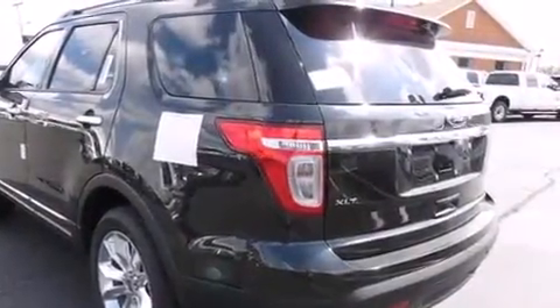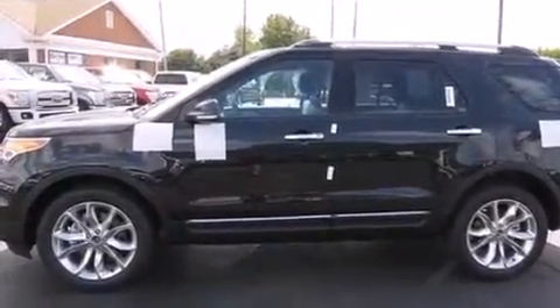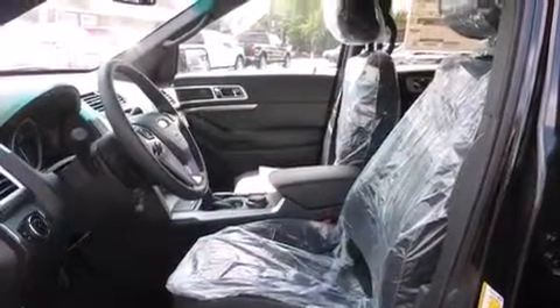Cruise control, full-power accessories, side-curtain airbags, a rear spoiler, front fog lights, tinted glass, traction control, dusk-sensing headlights, speed-sensitive wipers, and air conditioning.